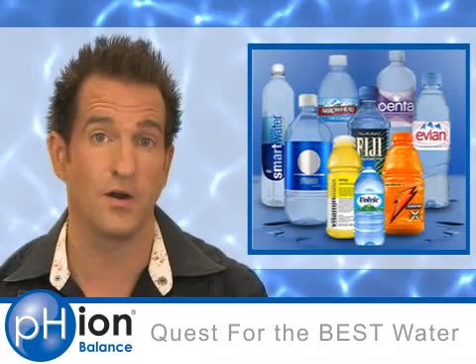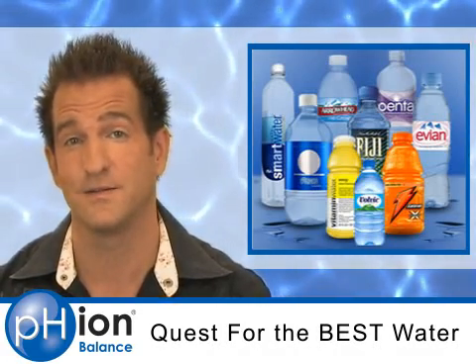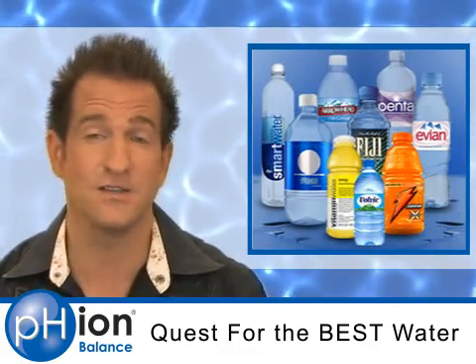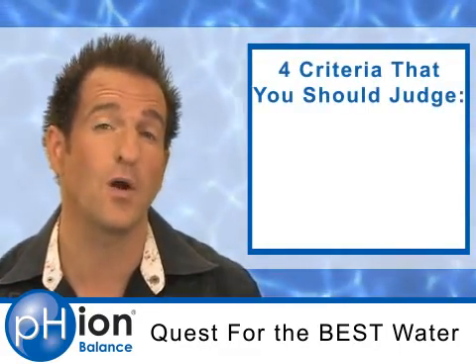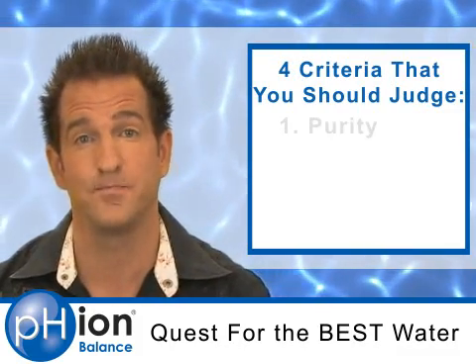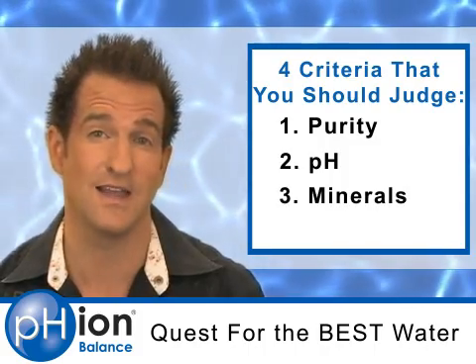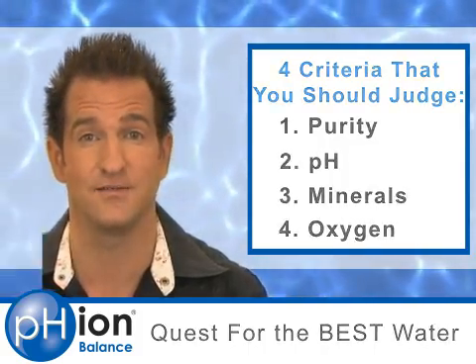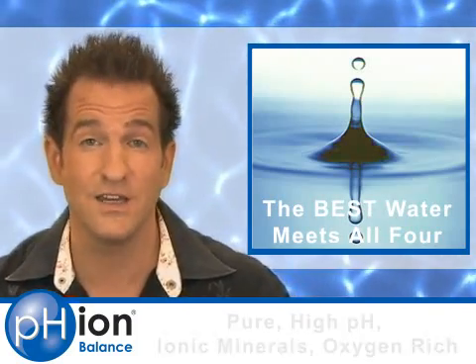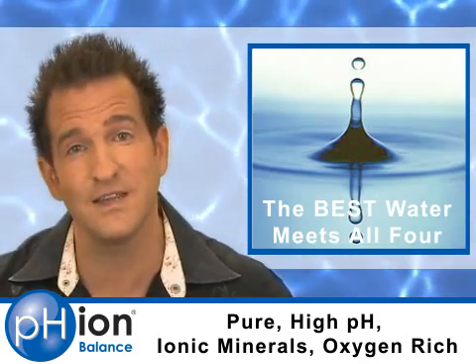Did you know that the quality of water that you drink is just as important as the quantity of water you drink? Water quality varies all over the map, but there are four basic criteria that you should judge the water you drink by: purity, pH, mineral content, and oxygen content. If you're looking to drink the best water, it should pass the test of these four criteria. Let's take a deeper look at them.